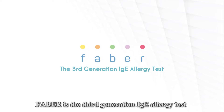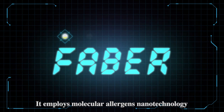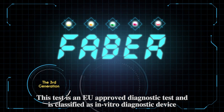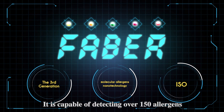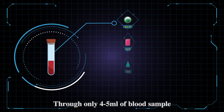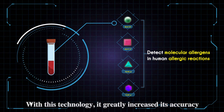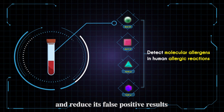FABA is the third-generation IgE allergy test. It employs molecular allergens nanotechnology. This test is an EU-approved diagnostic test and is classified as an in vitro diagnostic device. It is capable of detecting over 150 allergens through only 4 to 5 milliliters of blood sample. FABA can detect molecular allergens in human allergic reactions, greatly increasing accuracy and reducing false positive results.